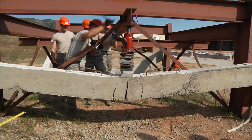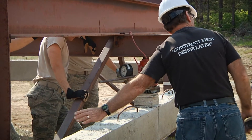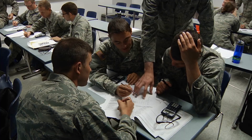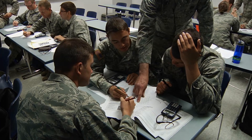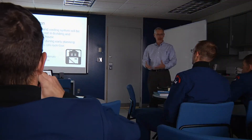One way in which FERL breaks the mold of traditional education is through its unique construct-first, design-later approach. Traditional education consists of classroom lectures and labs, followed by application in the field upon completion of the academic program.